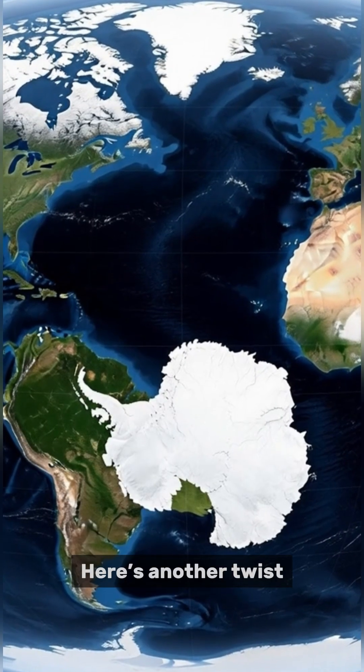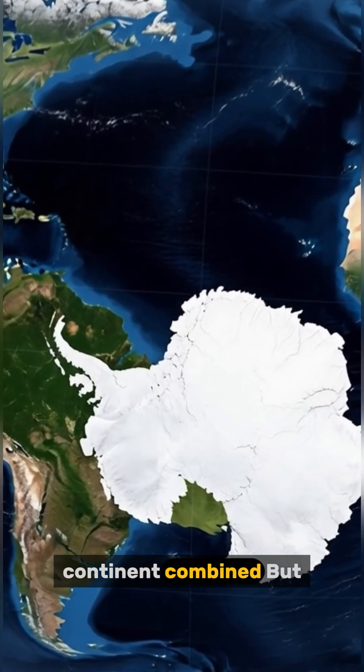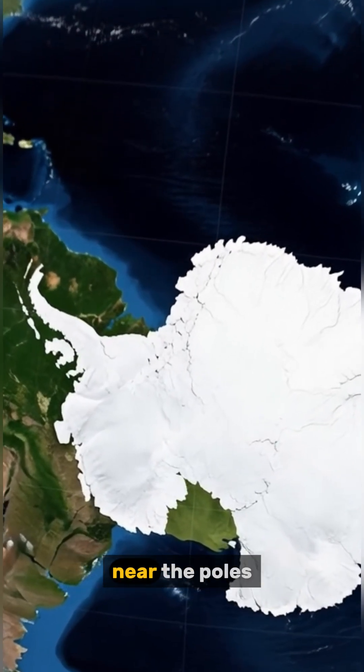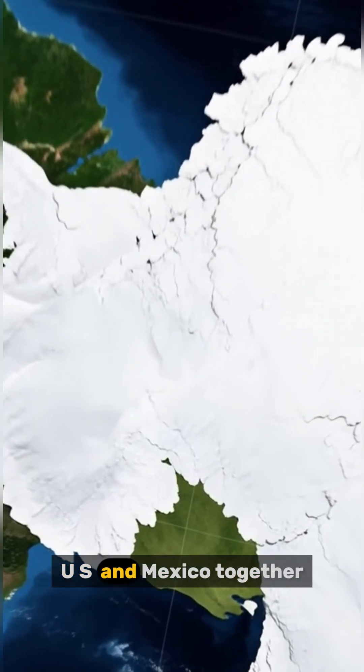Here's another twist. Antarctica looks enormous on Mercator maps, like it's bigger than every continent combined. But that's just distortion near the poles. In reality, it's about the size of the US and Mexico together.